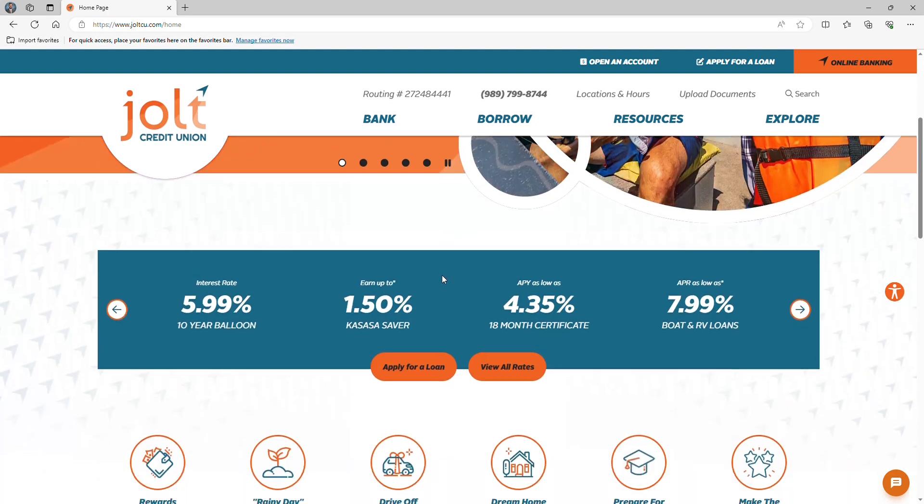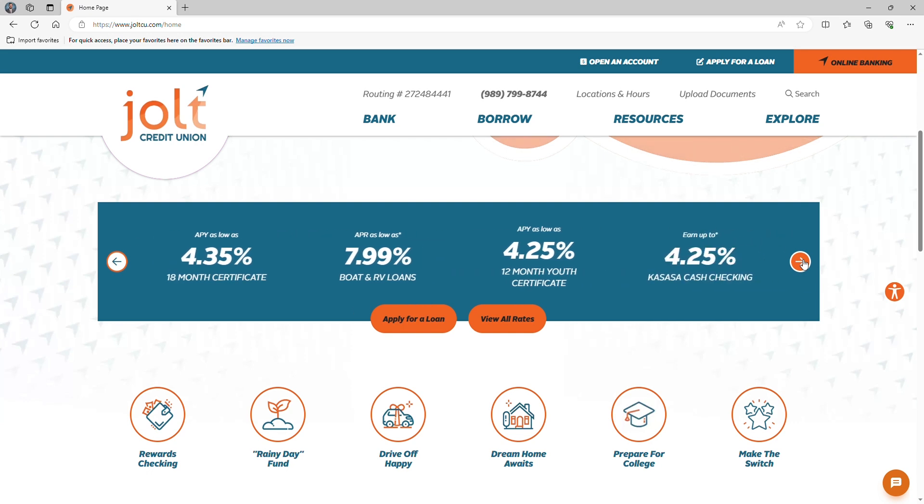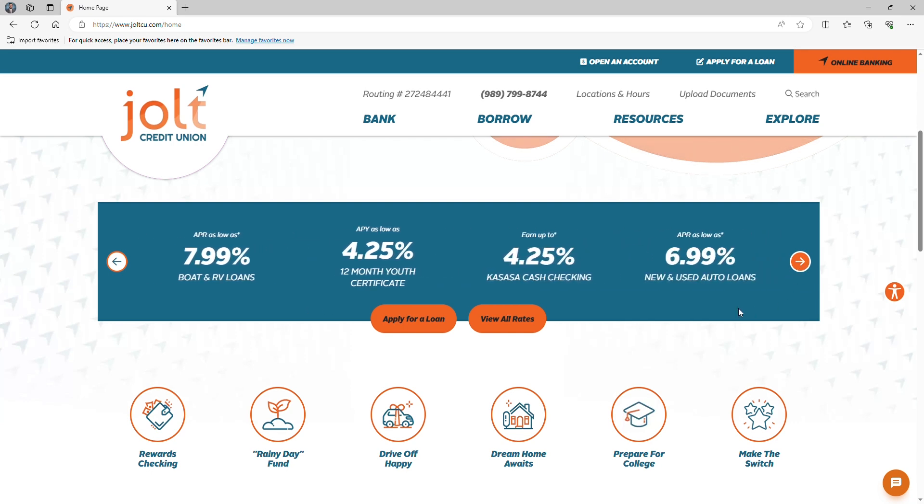Scroll down a bit and you'll discover our enhanced featured rates section. From here, you can easily browse our most up-to-date rates, popular products, and offerings. You'll also find a button that takes you directly to our rates page, where all rates can be viewed.